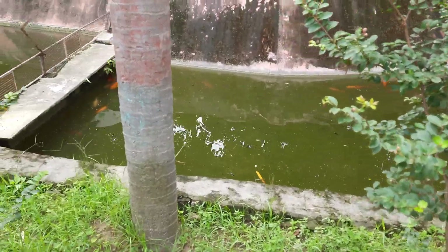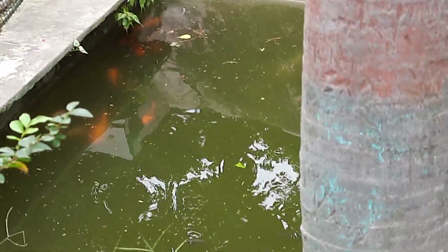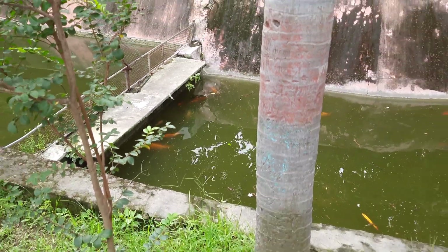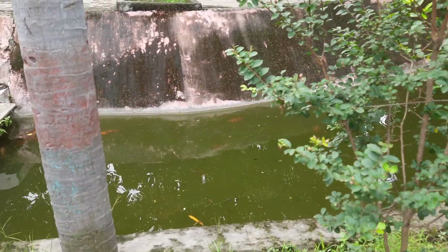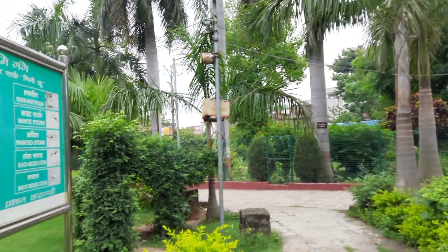Found a few fish here that are really colorful and nice. That's all we have in the mini zoo — I've explored the whole place and we are back at the entrance from where we came in.